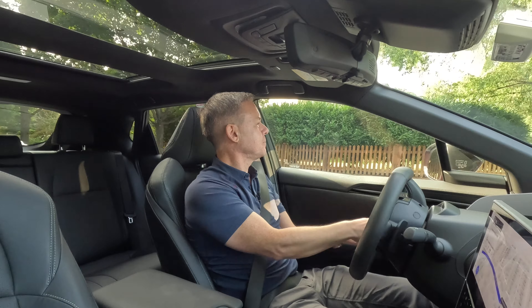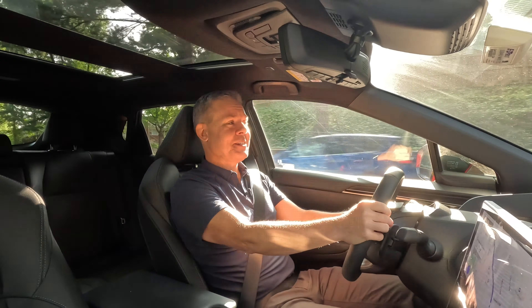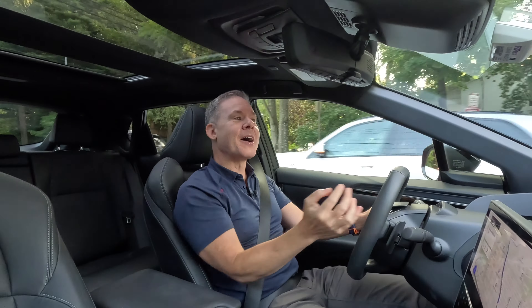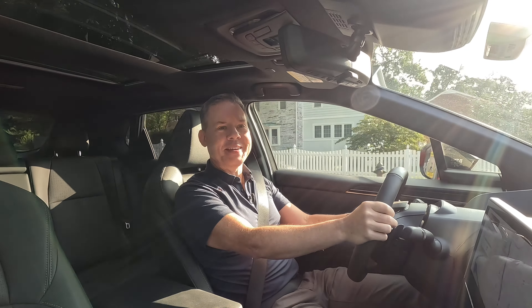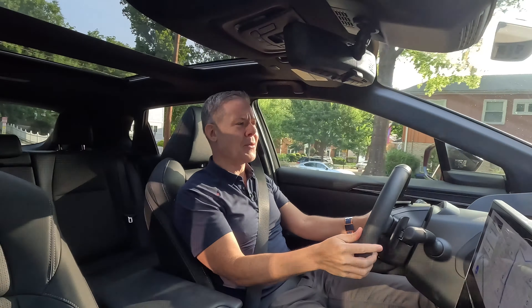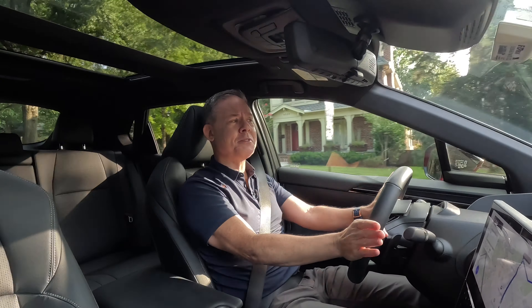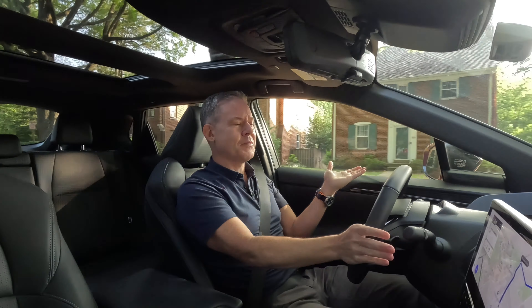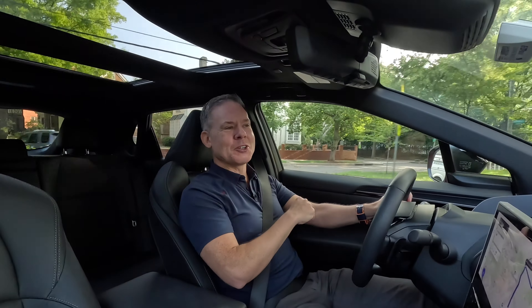City acceleration is a joy — zero to 15 and zero to 30 happen almost instantly, making merging easy and putting a smile on your face even in Normal mode. The Solterra produces about 215 horsepower and approximately 249 lb-ft of torque, and that torque figure is what really impresses from a stop. This concludes the drive portion.